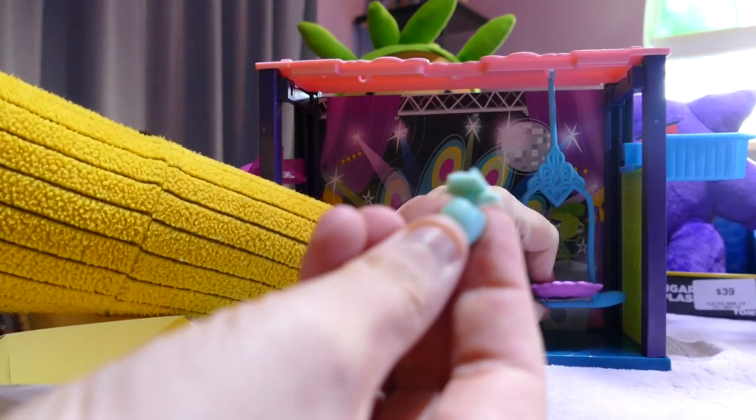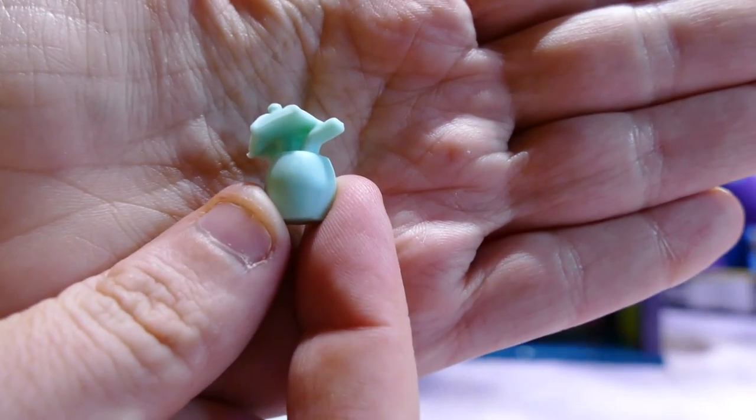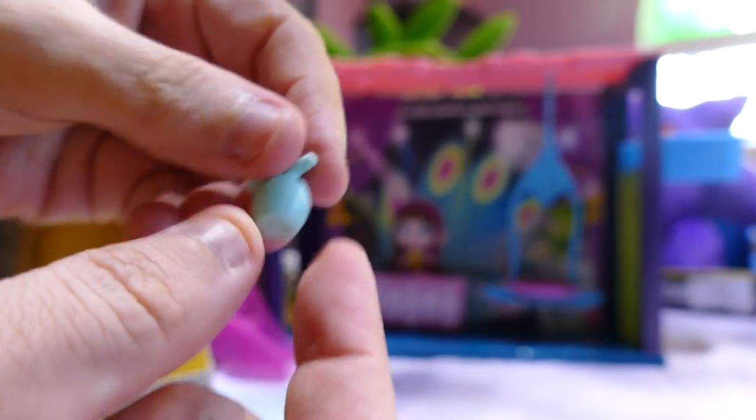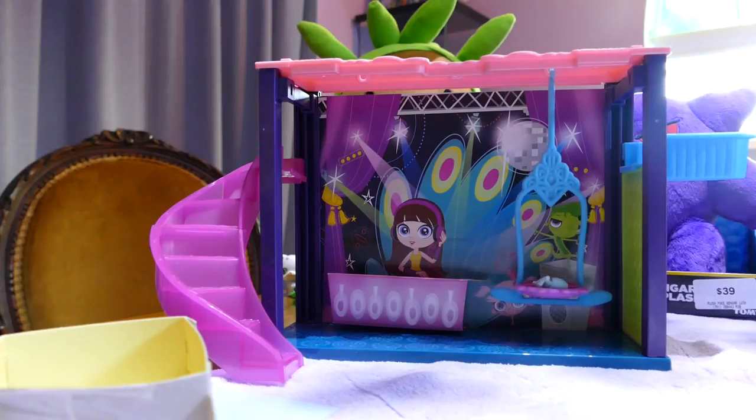Basil seems to be a bit of a partier, and partiers tend to like a drink — he comes with this little drink with an umbrella and a straw. We're going to put that on his swing for him. Did it come with stickers? Not from what I can see. So this one, unlike the previous one, does not come with stickers.